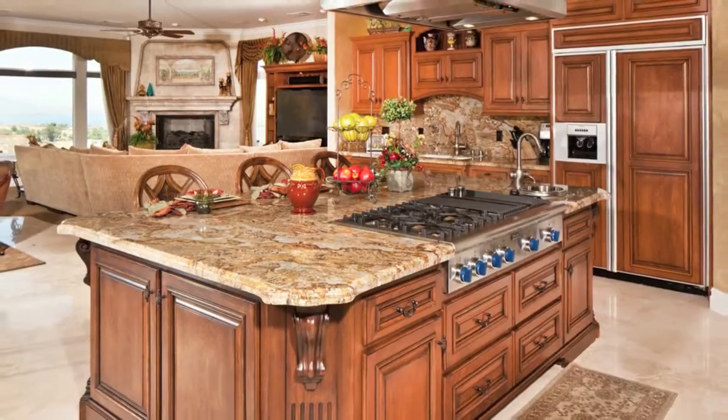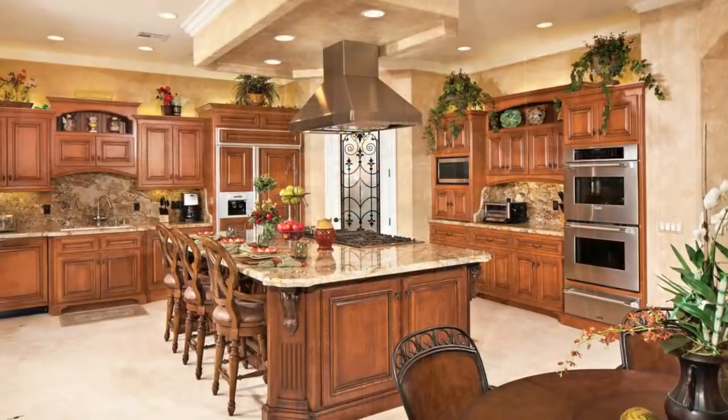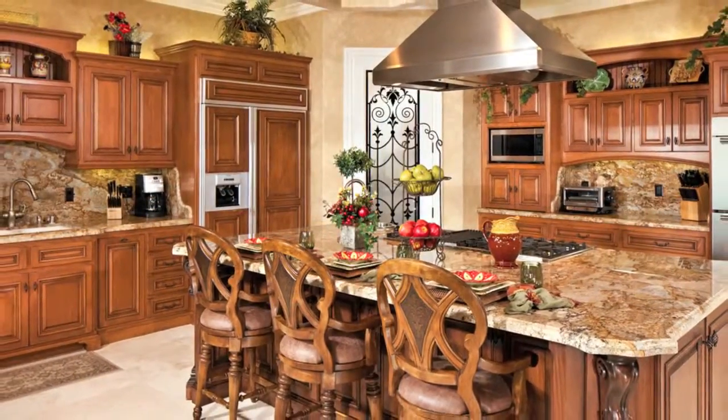The kitchen center island has lots of cabinet space. Appliances include a refrigerator, 48-inch cooktop, dishwasher, microwave, double ovens, and bun warmer drawer — all Thermador.